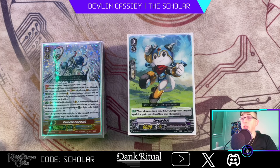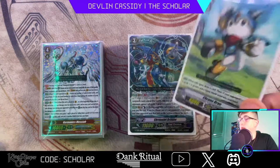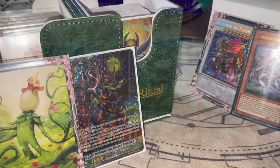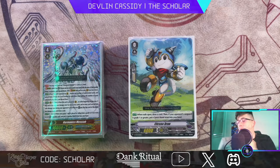Everyone on my Twitter once I posted it was like 'how did you do it, I want to know the lines' — so I'm going to totally do that for you all. Before we get started, if you guys need any of these amazing products I use — like these beautiful play mats, sleeves, deck boxes, all the whole nine yards — go shop with DankRitual.com. They have so much stuff coming out, including pre-orders for some play mats.